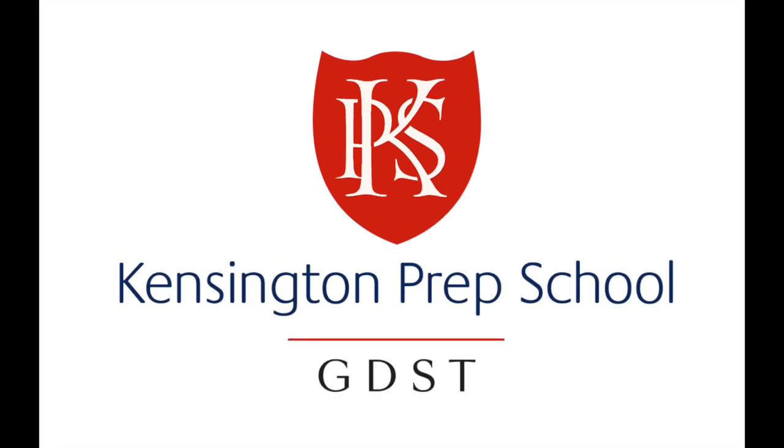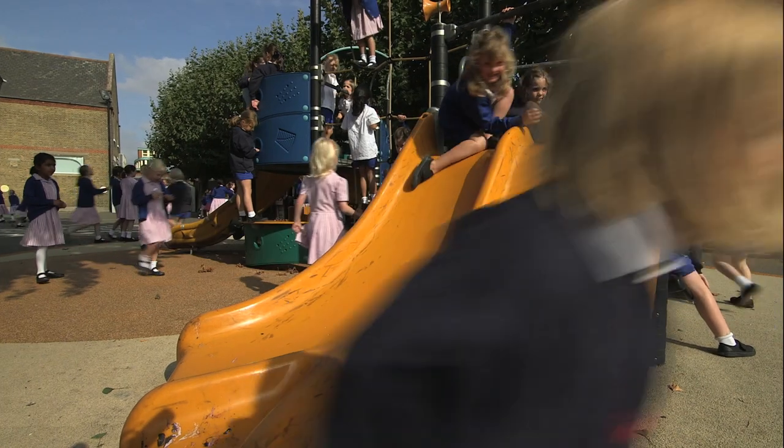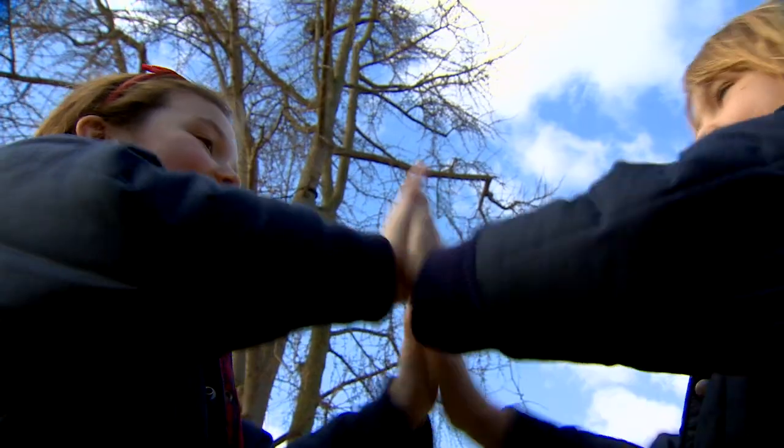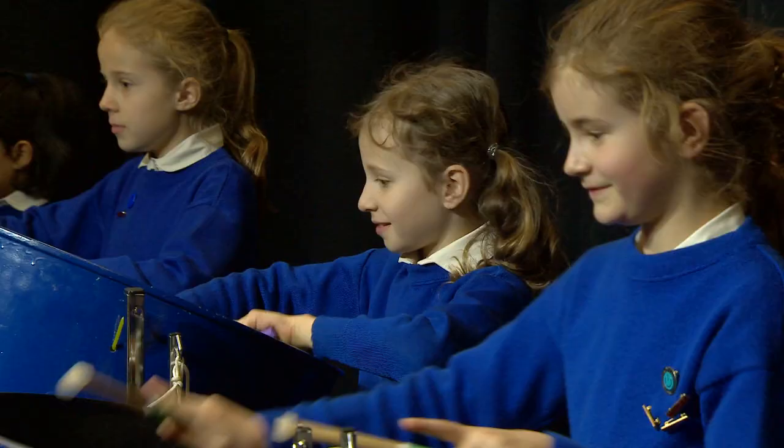Welcome to Kensington Prep School. We're so proud of our school, we'd love to show you around.